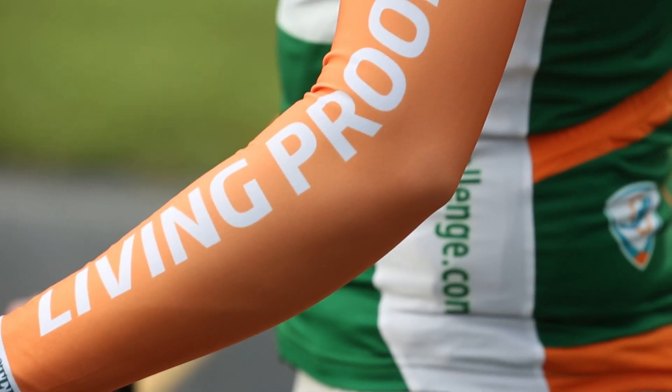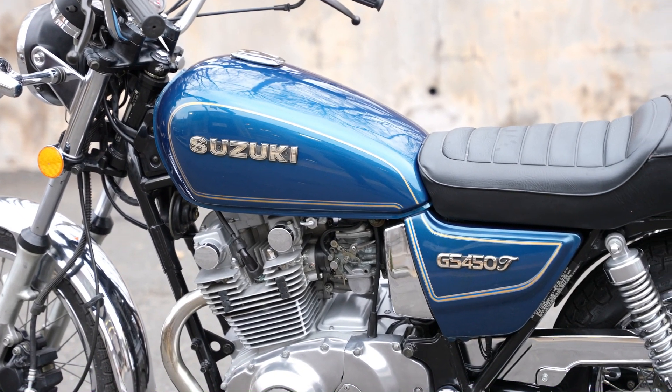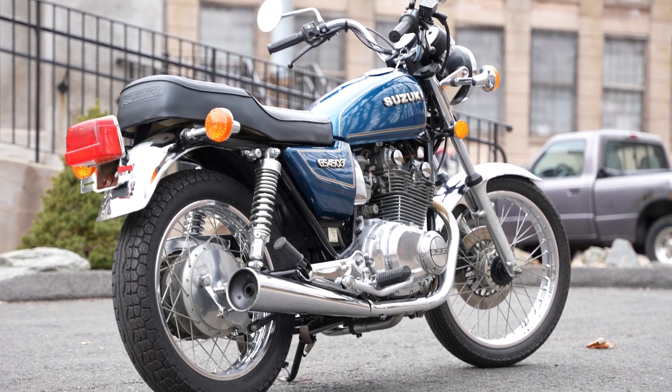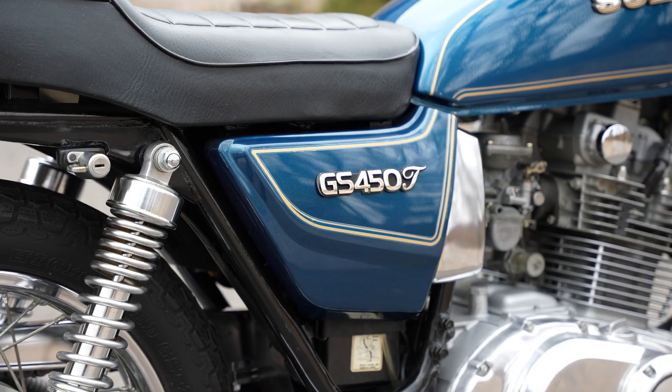George is a former competitive cyclist and also a cancer survivor. I'm going to link a cool video of George in the description. George is retired now, and in that time he's chosen to source and refresh classic motorcycles — his specialty is bikes with low mileage.